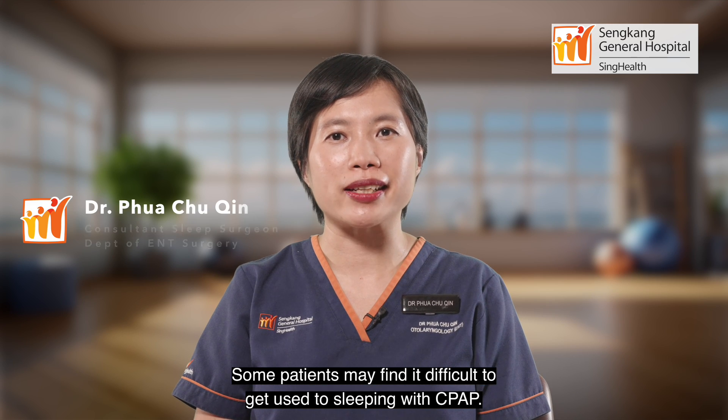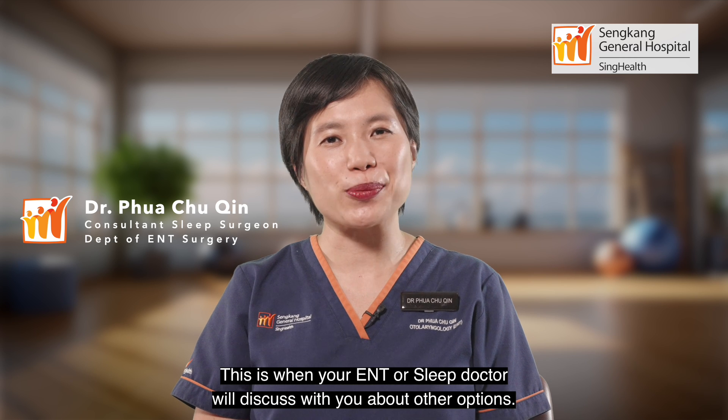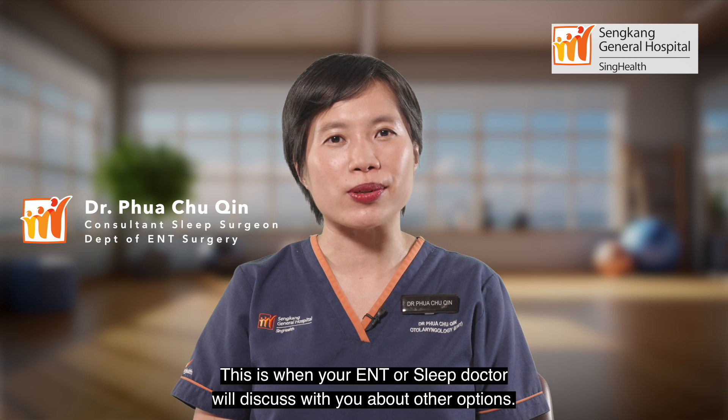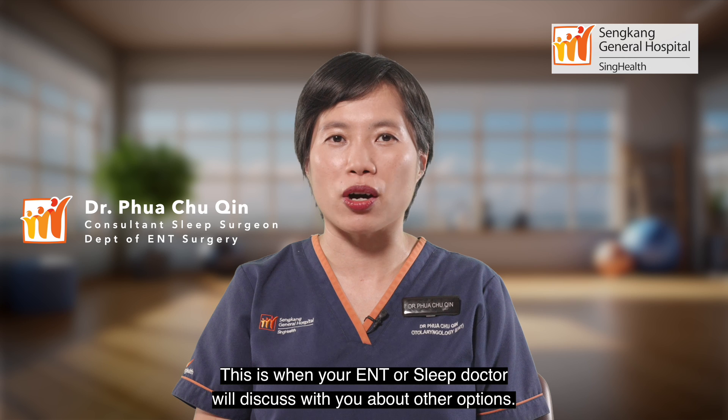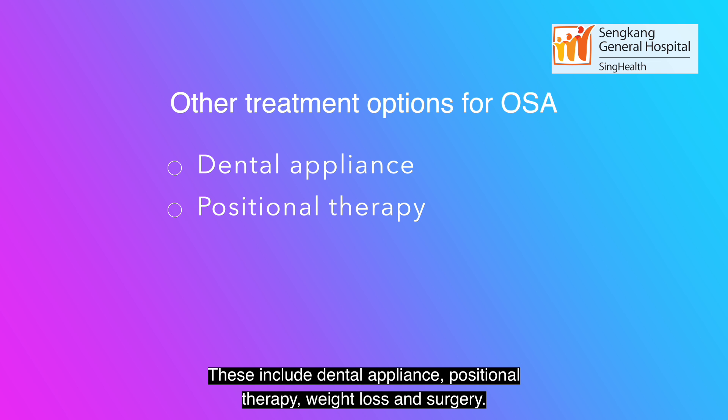Some patients may find it difficult to get used to sleeping with CPAP. This is when your ENT or sleep doctor will discuss with you about other options. These options include dental appliance, positional therapy, weight loss, and surgery.